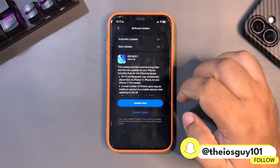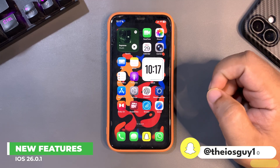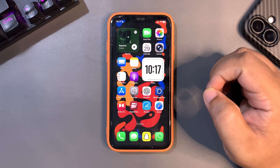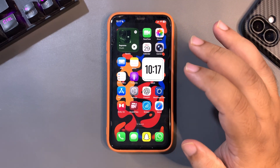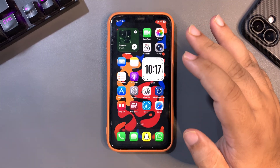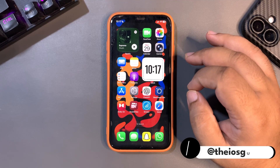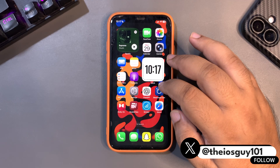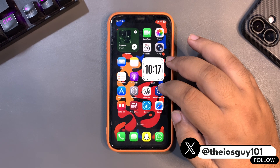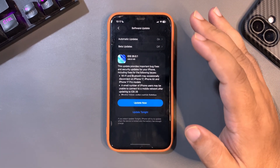Now let's talk about what is new in terms of features. This is a double-dot update — it's 26.0.1 — and a double-dot update is never about new features; it is always about bug fixes and enhancements. There's nothing new in terms of UI or anything like that. There's no dramatic big update.